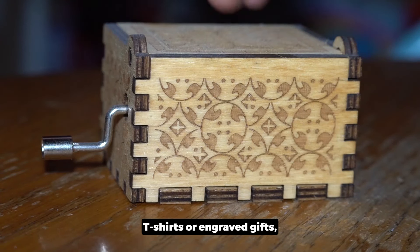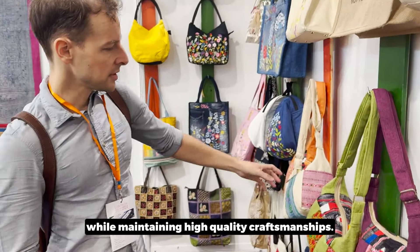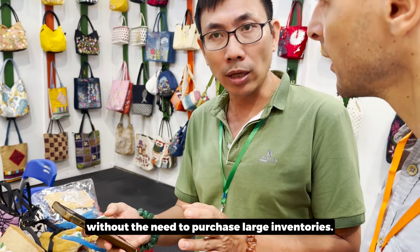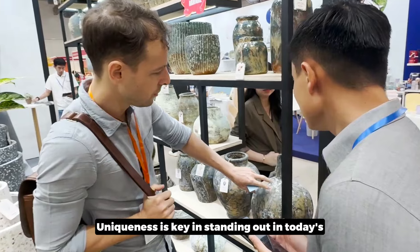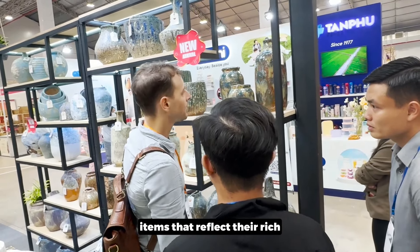Vietnamese suppliers are known for accommodating small orders while maintaining high quality craftsmanship. This makes it easier for small stores to offer personalized, exclusive products without the need to purchase large inventories. Uniqueness is key in today's competitive market, and Vietnam's artisans specialize in creating one-of-a-kind items that reflect their rich cultural heritage.